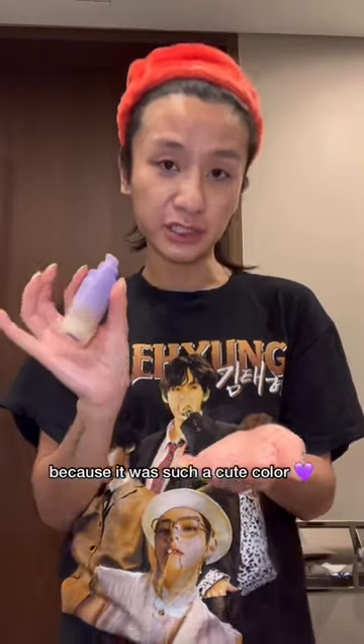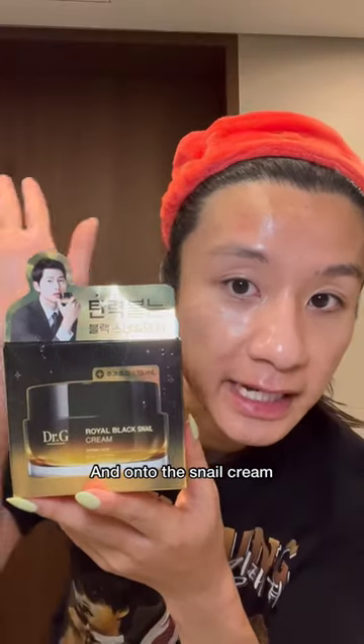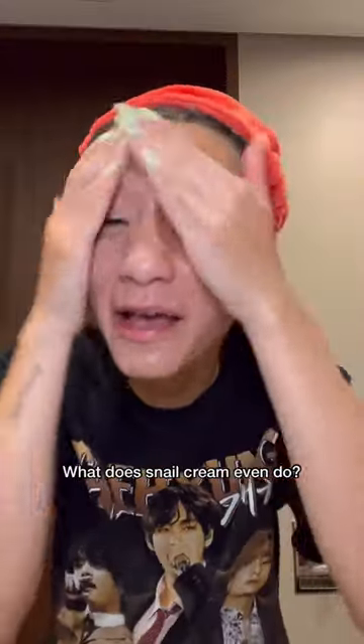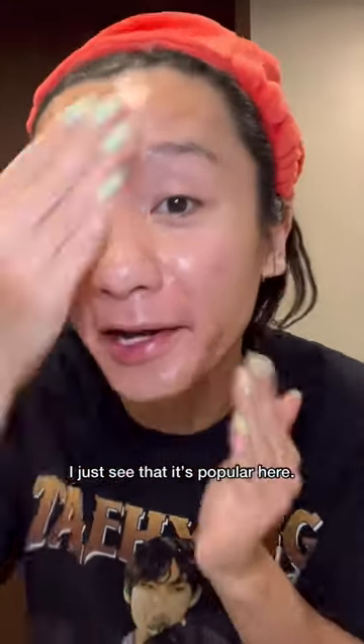I honestly just got this because it was such a cute color. And onto the snail cream — I literally got this just because I recognized this dude. Is she giving escargot? What does snail cream even do? I just see that it's popular here.